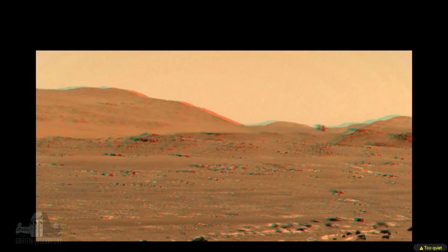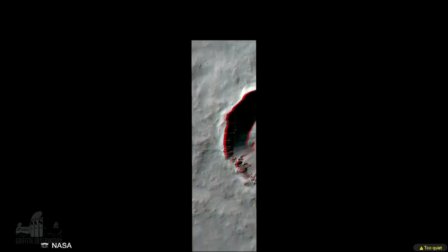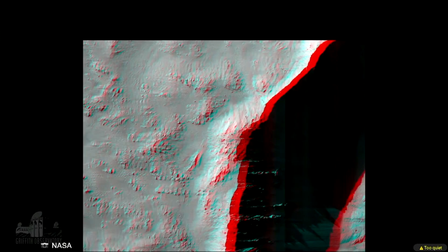I need to find my 3D glasses — I'm jealous! I'm hoping people will comment in the chat and tell us how cool this is, because I know that must look really cool. And here we have the western rim and ejecta crater on Mars — we'll go to the 3D version. And here is the same crater just zoomed in a little bit, and in 3D.